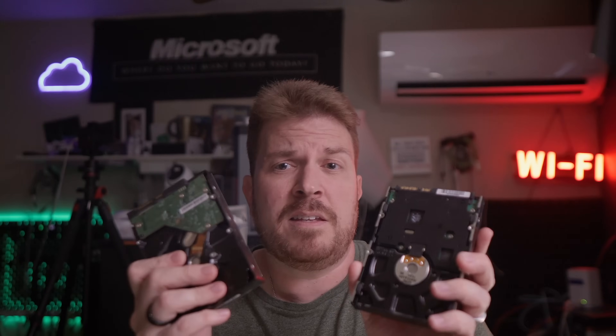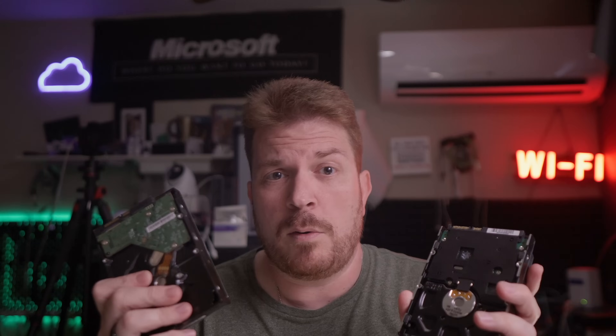Backups aren't just for businesses, they're for everyone. And while external drives and cloud storage are good options, I rely on my Synology NAS because it gives me full control over my data. A NAS is short for Network Attached Storage, and it's like a mini-computer that holds drives and lets you access your files over your network. Basically, it's your own private cloud.